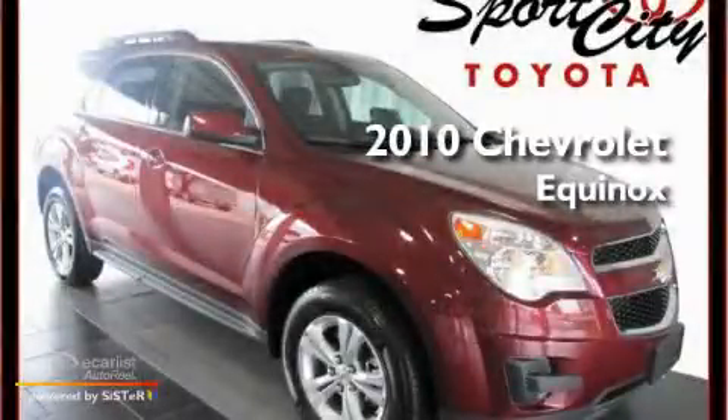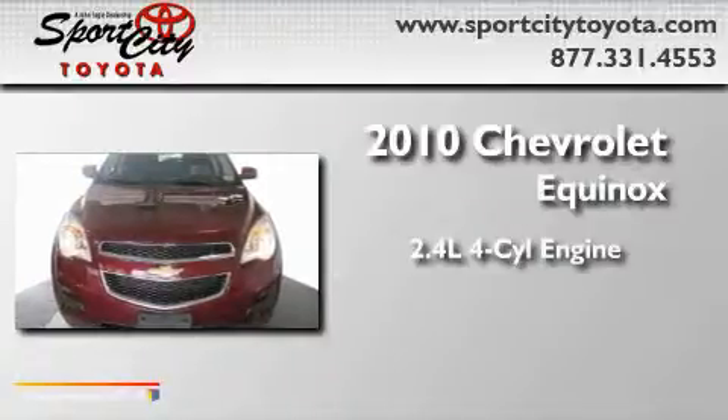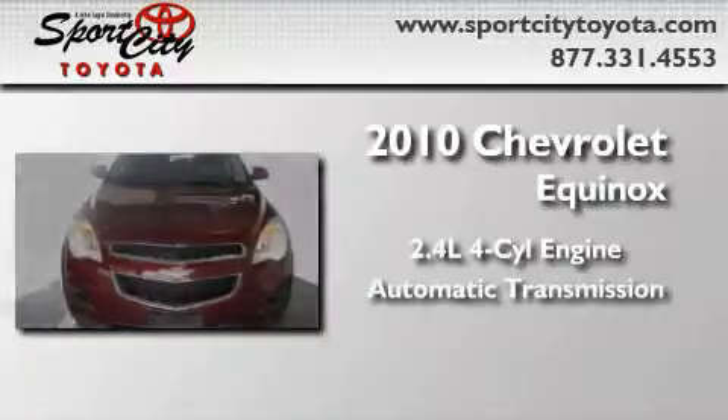This is a 2010 Chevrolet Equinox. It features a 2.4-liter four-cylinder engine and an automatic transmission.